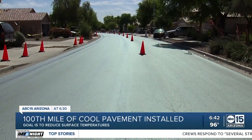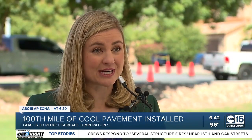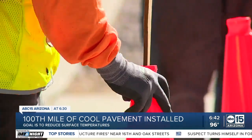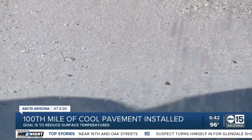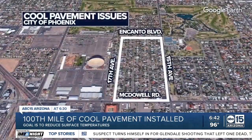Cool pavement not only reduces surface temperatures up to 12 degrees at the midday and afternoon hours, it also lengthens the maintenance of our streets. That's a big deal. Adding nighttime temperatures are about a half degree lower over areas with the special coating. Last year, this coating peeled off in one Phoenix neighborhood following a big storm.